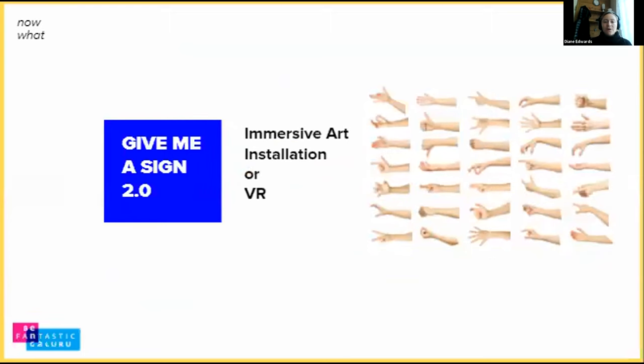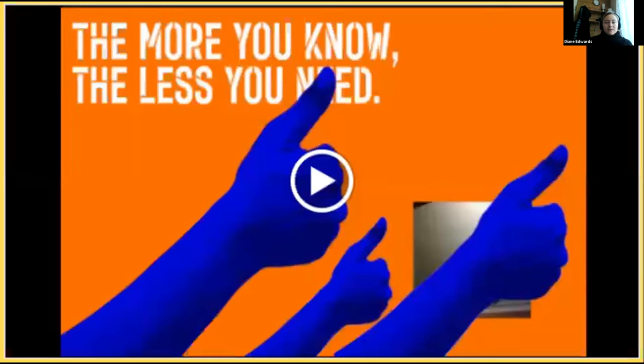There are two avenues where it could go forward: it could be an immersive art installation, or it could be a VR piece using hand tracking to make it a more robust tool. We'll show the video in the last couple of minutes so we can see the piece in action.